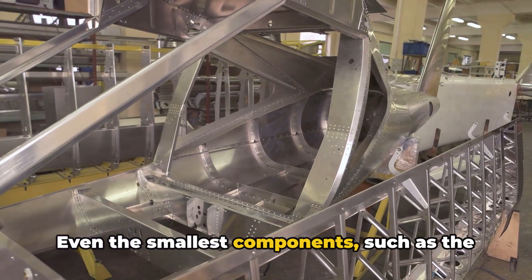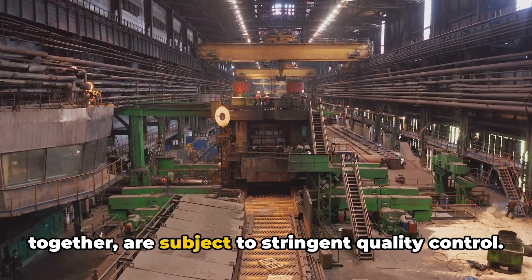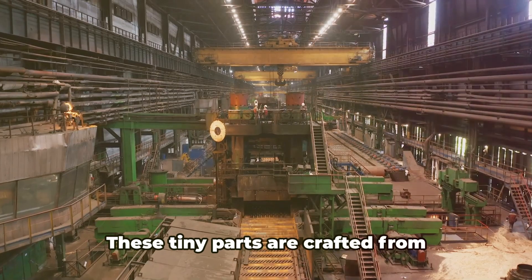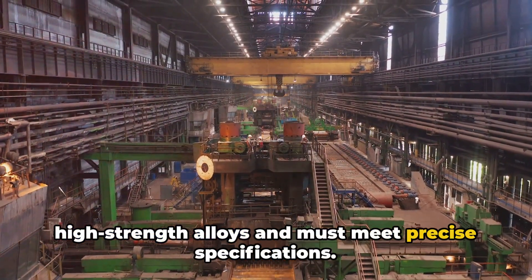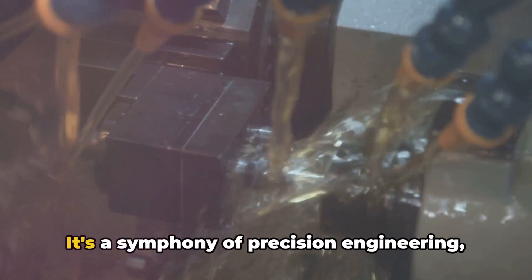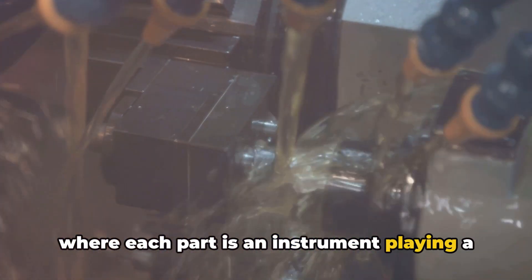Even the smallest components, such as the rivets and bolts that hold everything together, are subject to stringent quality control. These tiny parts are crafted from high-strength alloys and must meet precise specifications. It's a symphony of precision engineering, where each part is an instrument playing a critical role.